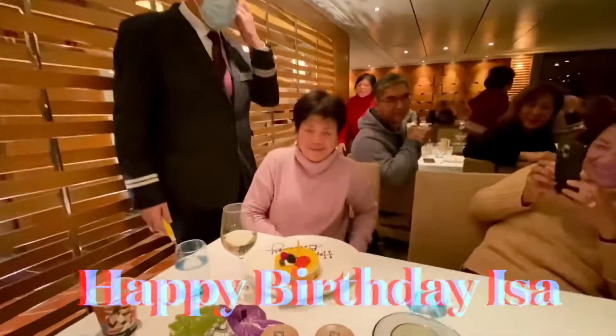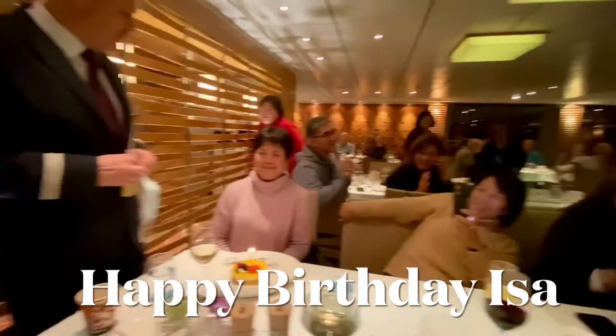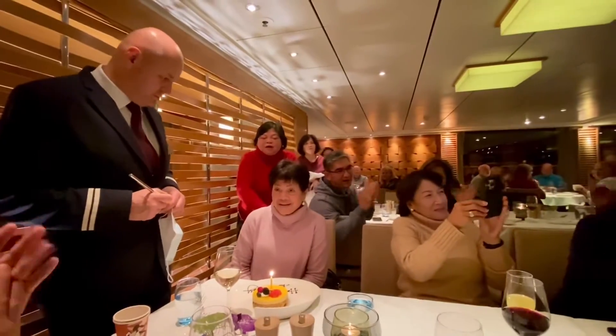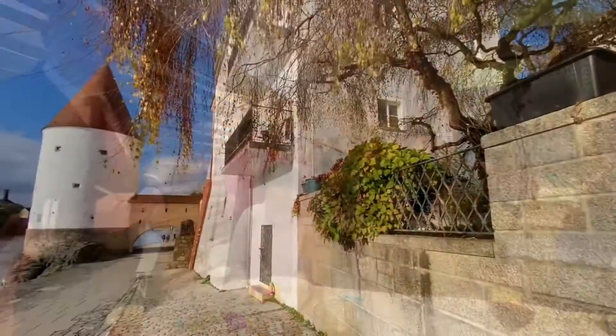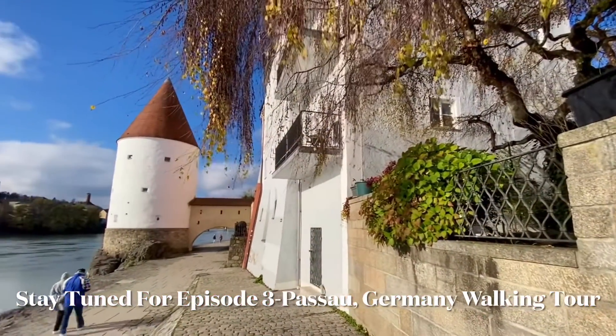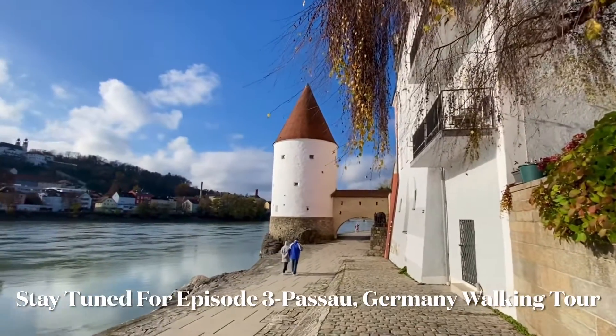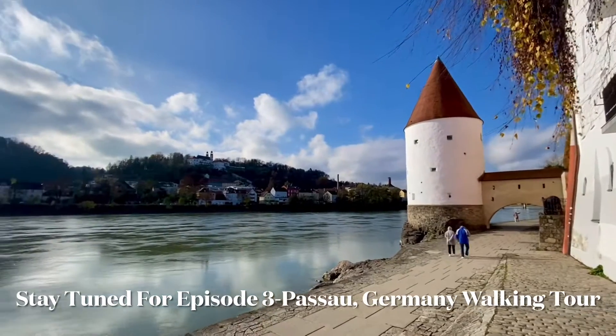Good friend Issa was celebrating her birthday on board, and the chef and his crew wished her a happy birthday. If you liked our video, give us a like and subscribe to our channel. Stay tuned for episode 3, Our Walking Tour in Passau, Germany.